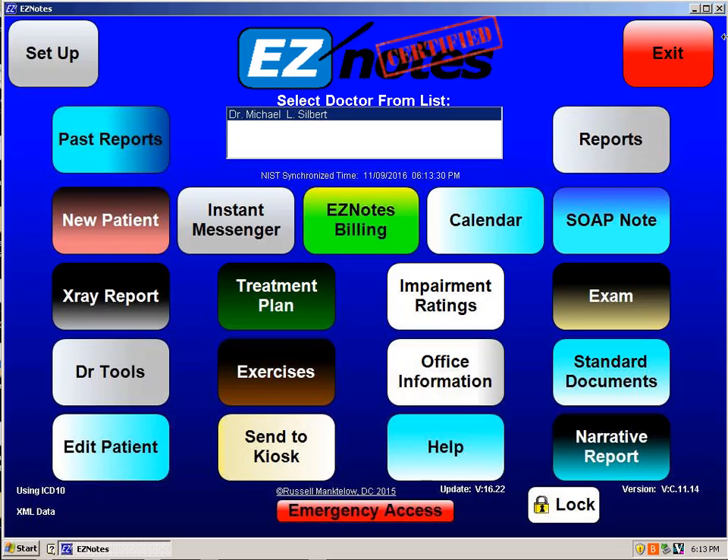As soon as EasyNotes is turned on, it checks to see if an update has been released, and if it has, it installs the update for you. Traditionally, we have a six-day money-back guarantee, so that if the office uses it for a while and finds that it's not for them, they just tell me and they get their money back.